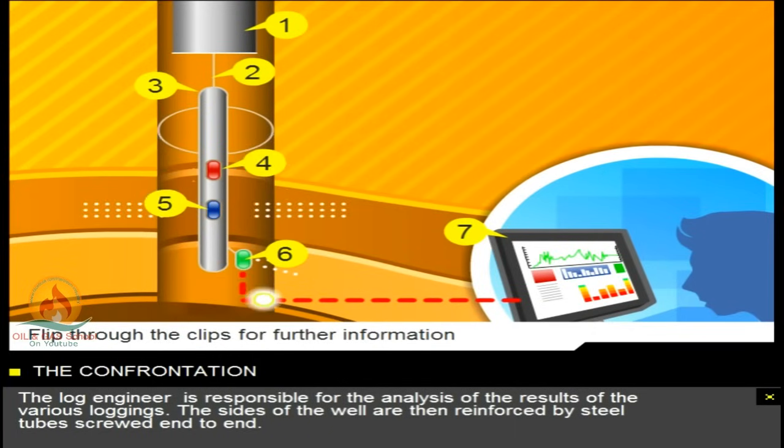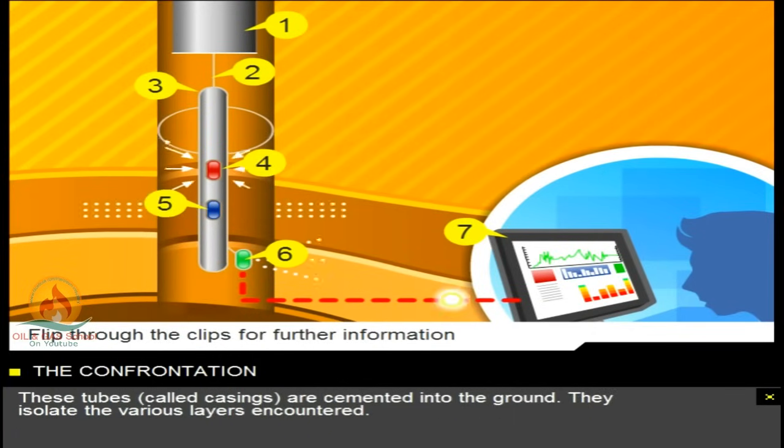The sides of the well are then reinforced by steel tubes screwed end to end. These tubes, called casings, are cemented into the ground. They isolate the various layers encountered.